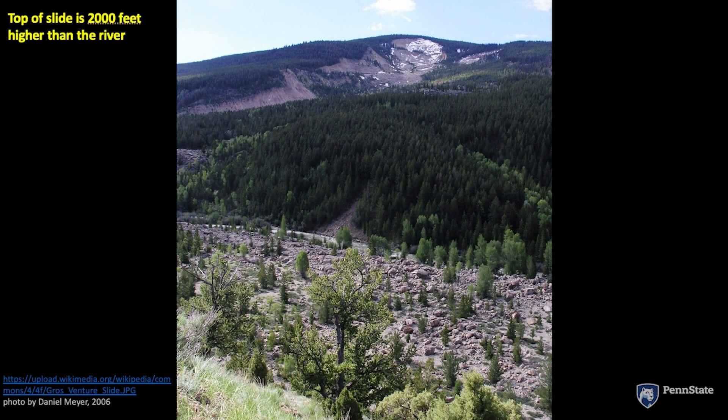This is the Gravante slide. It's just a little bit east of the Grand Tetons National Park. And we're looking at something that happened a good long time ago.